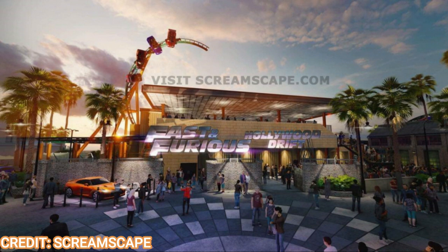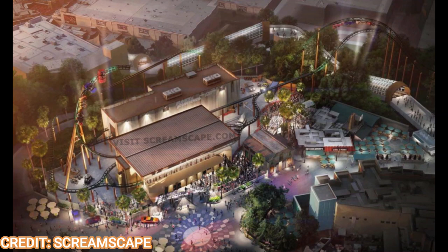Each train will be themed to one of the main characters' cars — Dom Toretto's car, Paul Walker's car, and such. As shown in the concept art, this is a Hollywood drifting coaster, so it will be implementing a Cosmic Rewind style type of action from Intamin.